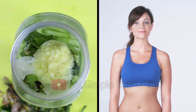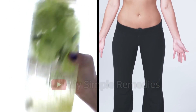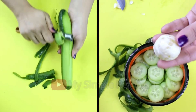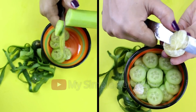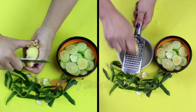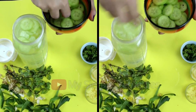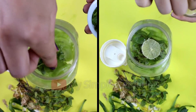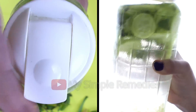Before we go ahead, please like and subscribe for more great content. Now, first of all, wash all the ingredients properly. Peel the cucumber, then slice it, and do the same with the lemon. Peel the ginger and chop it — you will need a large tablespoon. Add all the ingredients one by one into a cooking pot containing one liter of water: put in the cucumber, then the mint, the lemon, and finally the ginger.